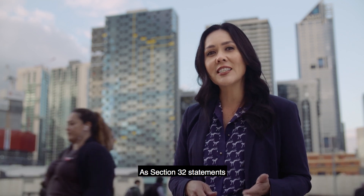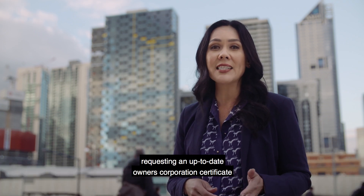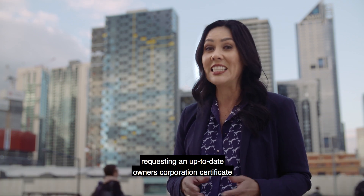As Section 32 statements are sometimes prepared several months before sale, requesting an up-to-date owner's corporation certificate is a good idea.